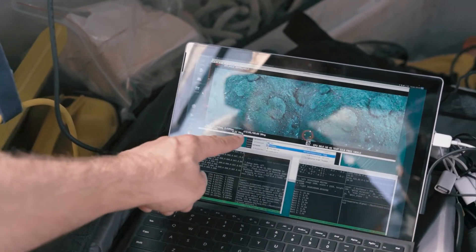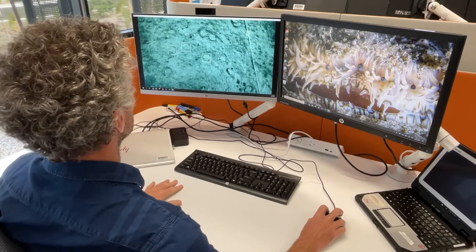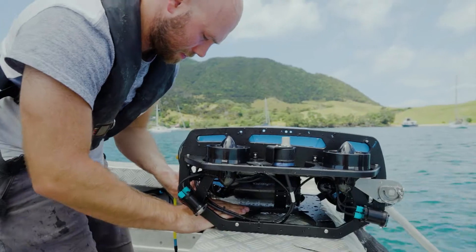You can never have enough data for training artificial intelligence. We can manually view the images and identify the scallops that are in there, but obviously that's quite time-consuming, and so to make the whole process more efficient, we can use machine learning to actually detect the scallops for us.